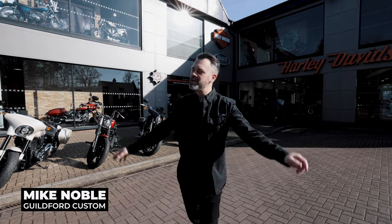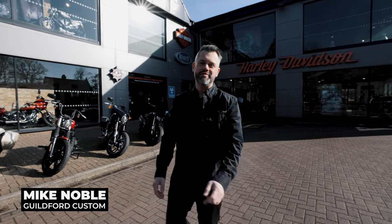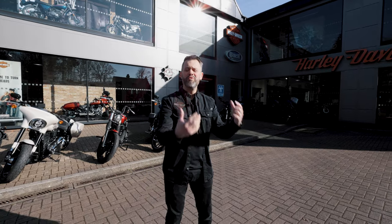Hey guys, I'm Mike from Guildford Custom, based here at the world famous Guildford Harley-Davidson. Welcome back to the YouTube channel. We're here for episode two of Behind the Door. It's February, the sun's out, feeling a bit of warmth — I'm excited for the spring.